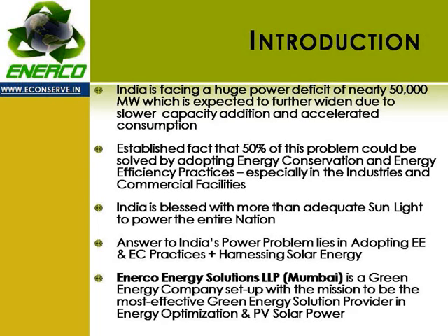The power problem in India is an old and well-established one, with a huge deficit of about 50,000 megawatts, expected to widen further with slower capacity addition of power plants and accelerated consumption due to rapid industrial growth and a rising middle class. It is an established fact that nearly 50% of the problem could be solved by adopting energy conservation and energy efficiency, especially in the industrial sector.